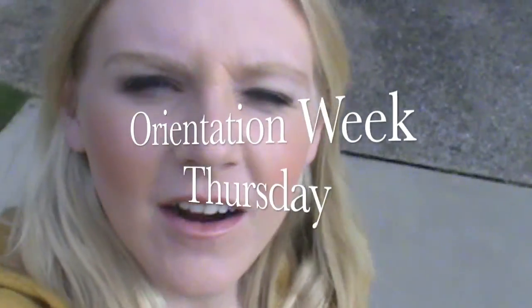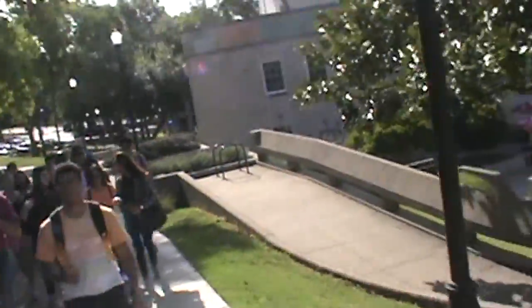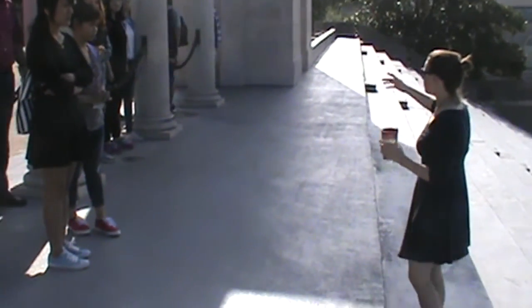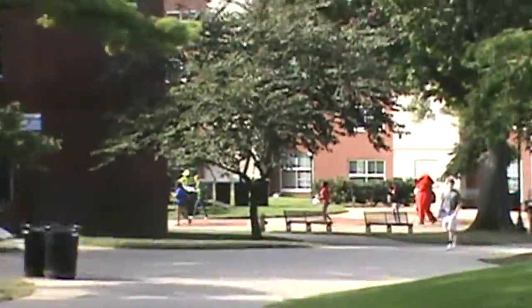Good morning! We are on our campus tour today. We've got a big group of students back there — can you see them? And we're going to learn about WKU! We found Big Red! There he is!